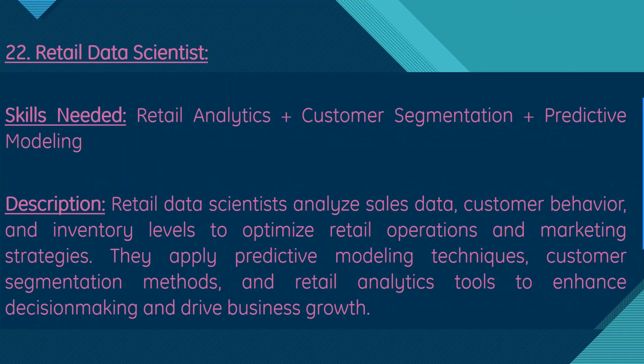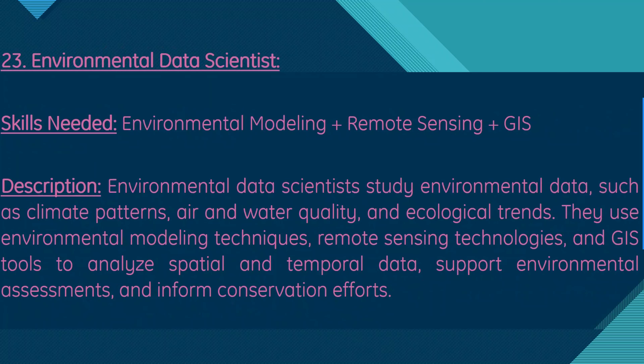Moving on, we have retail data scientist. Skills needed are retail analytics, customer segmentation, and predictive modeling. Retail data scientists analyze sales data, customer behavior, and inventory levels to optimize retail operations and marketing strategies. They apply predictive modeling techniques, customer segmentation methods, and retail analytics tools to enhance decision-making and drive business growth.